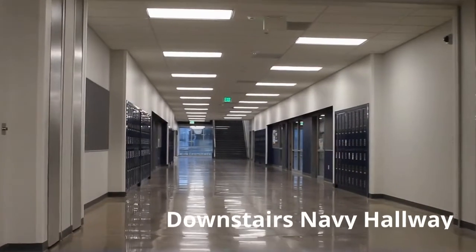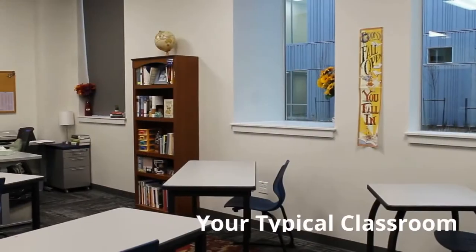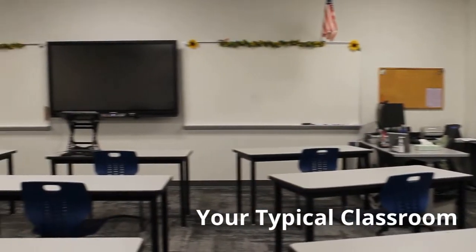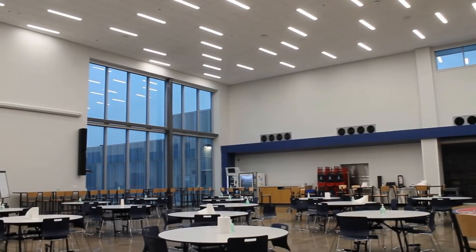We then come to the downstairs navy hallway that houses the English, Health, and Foreign Language classrooms. The courtyards allow for more natural light and outdoor space for students to hang out. The Commons has a sweet drop-down screen and speakers for the day when we can gather for events.